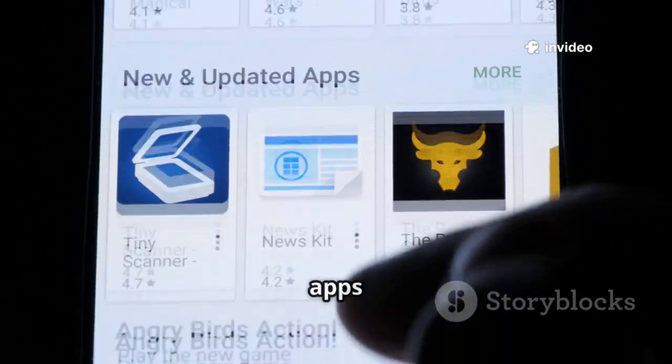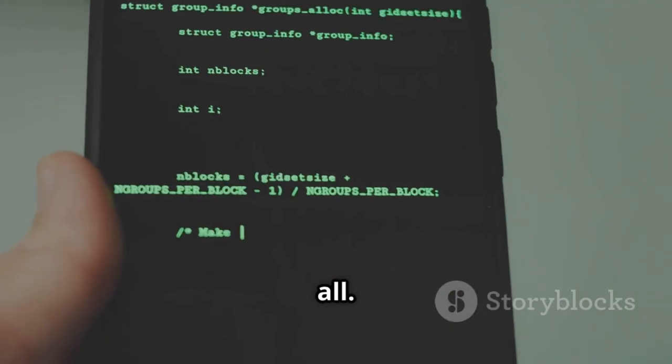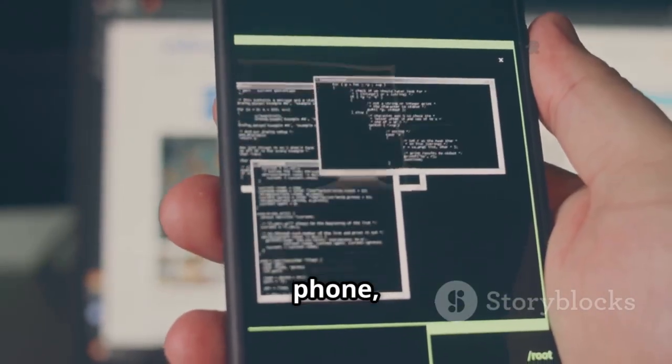I've tested these apps to find which ones are truly powerful. From terminal emulators to network scanners, this list has it all. So grab your phone and let's begin.